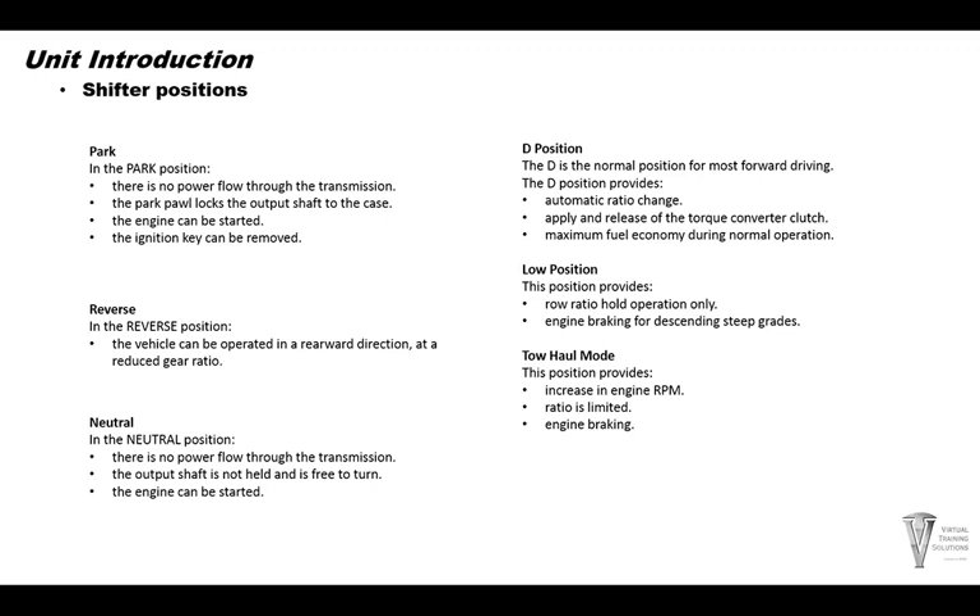Neutral — there is no power flow, nothing is connected, no clutches are on. Drive — this is where you want to put the shifter when going forward in most driving conditions. It provides an automatic ratio change, the torque converter clutch operates normally, and gives the best fuel economy.